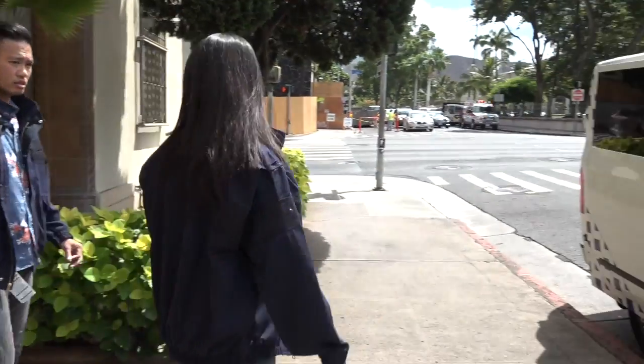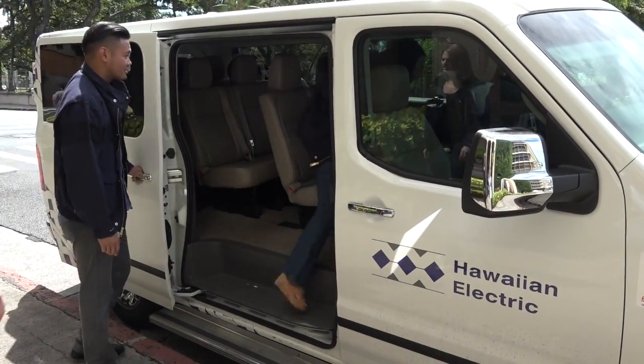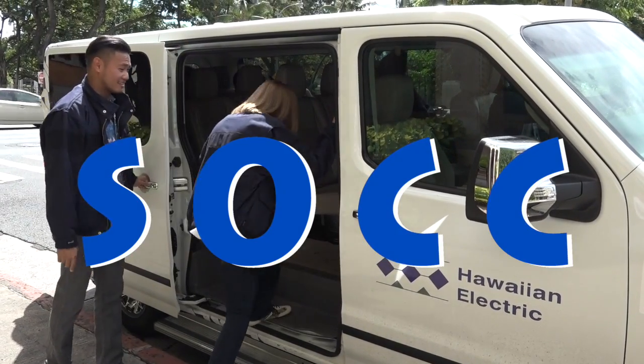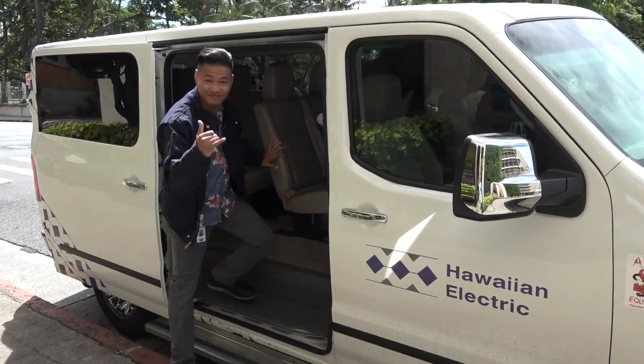So today we're going on a field trip. We're going to take a visit to our System Operations Command Center, or SOCC, which is a perfect place to ponder today's question: What happens when a storm causes a power outage?